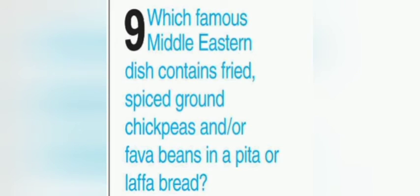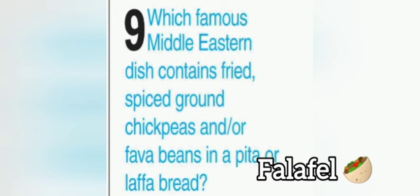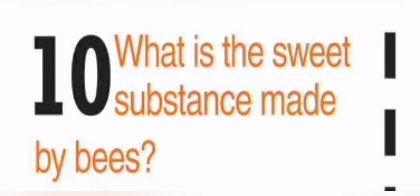Which famous Middle Eastern dish contains fried spiced ground chickpeas and/or fava beans in pita or laffa bread? This dish is called falafel. Last question: what is the sweet substance made by bees? It is honey.